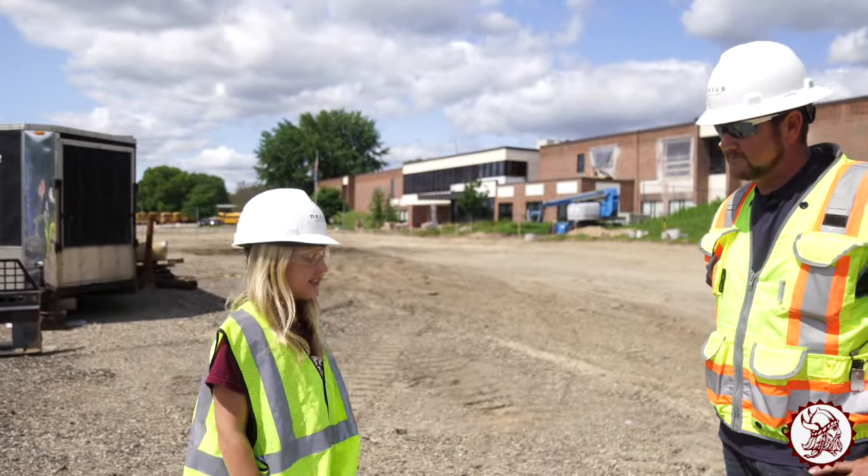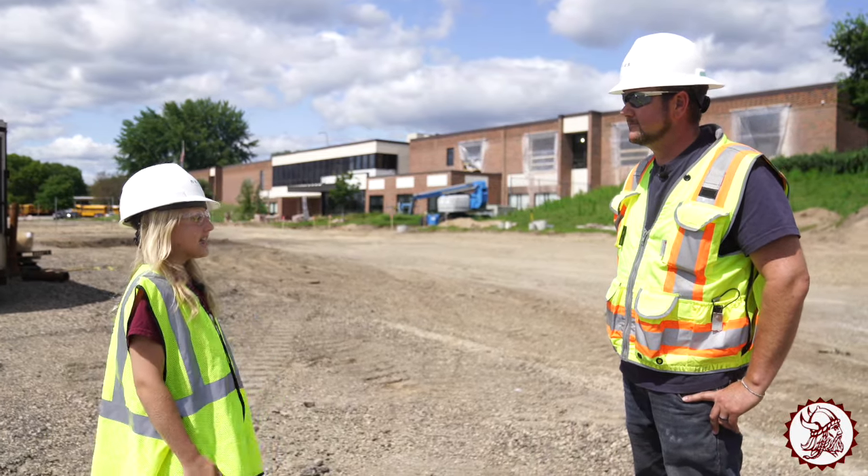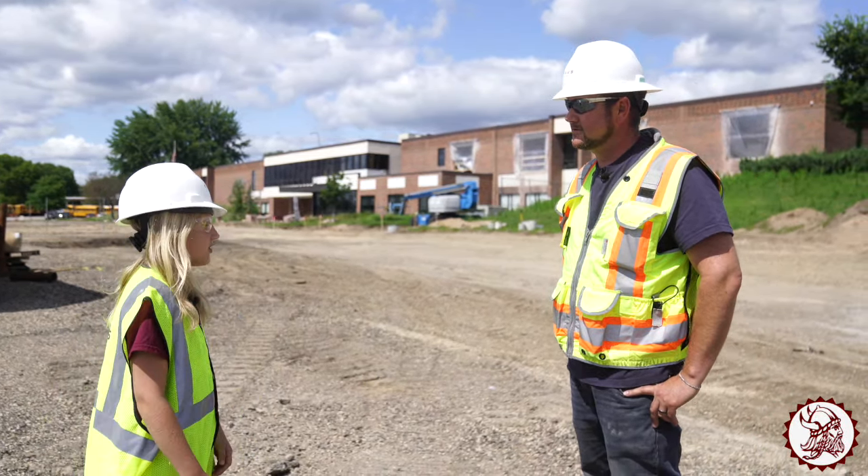Hi, I'm Elsa Lau, a student in the school of Joseph Holman and a former Viking Elementary student. I'm here with Brad Hudson from Nexus Solutions. Thanks for taking the time today to talk with me about this construction at our school.